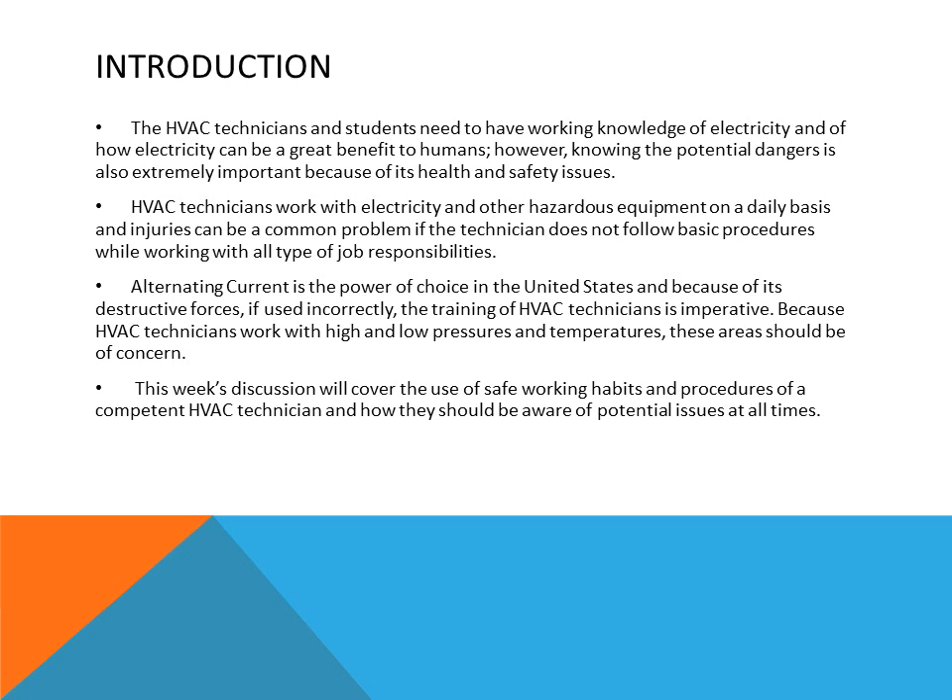Because HVAC technicians work with high and low pressures and temperatures, these areas should be of concern. Therefore, this week's discussion will cover the use of safety working habits and procedures of competent HVAC technicians, and how they should be aware of potential issues at all times.